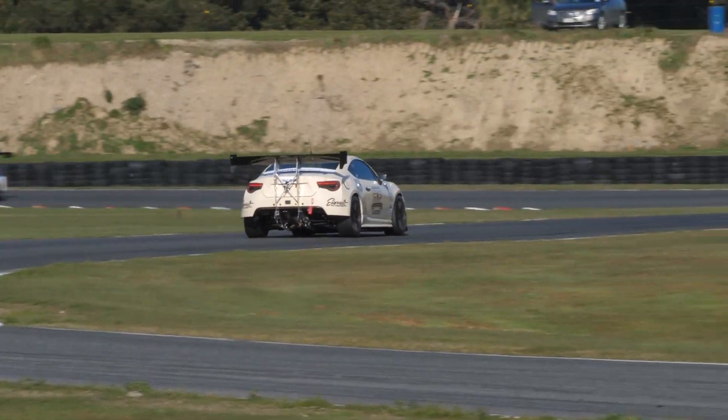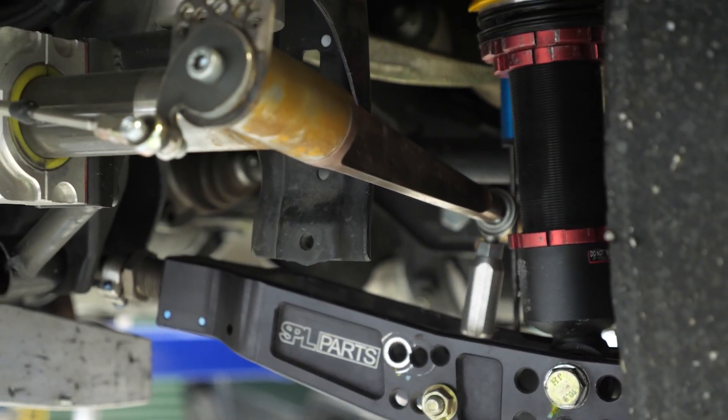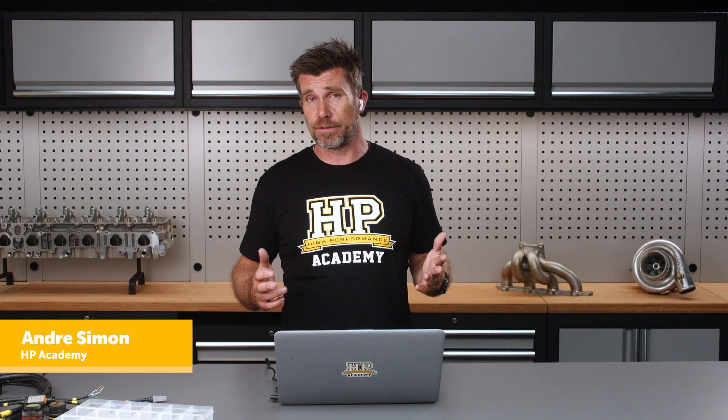Hey team, Andre from High Performance Academy here, welcome along to another one of our webinars. Today we're going to be looking at an update on what's been going on with our Toyota 86. As I mentioned at the start of the pre-show, we have been a little sporadic with our webinars because we've just gone through an endurance racing season and I'll be honest, it's been pretty much just about a disaster. We have been plagued by persistent, annoying little problems.